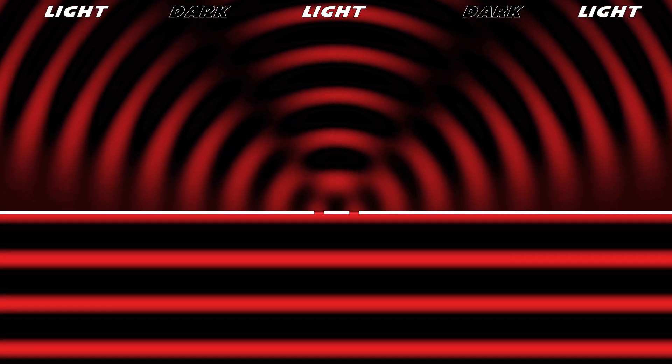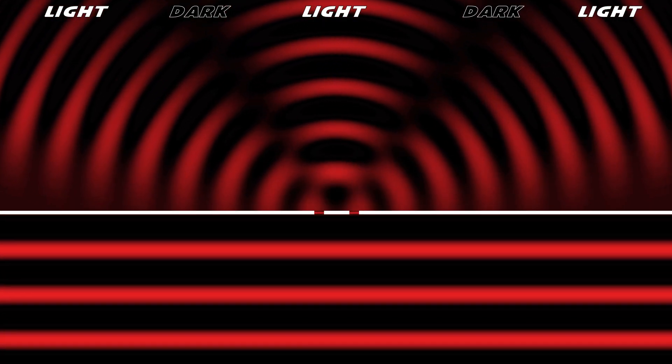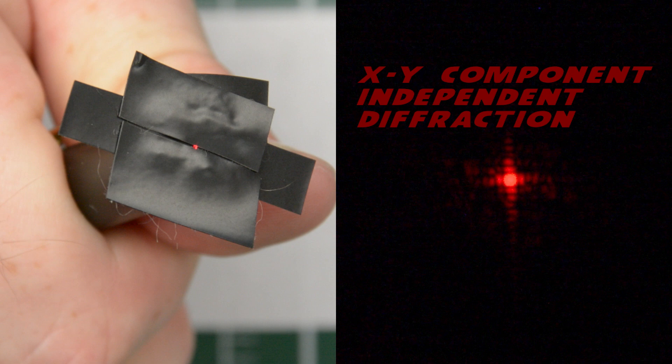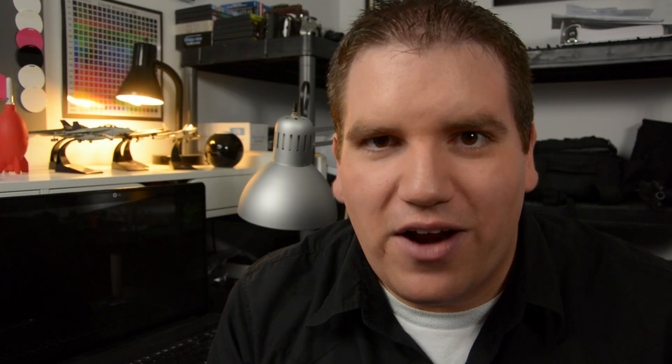When the straight wave front strikes the double slit, each opening acts like its own light source, and the radiation continues forward with a more circular front. The two wave fronts interfere with each other, creating the pattern of light and dark spots on the far surface. Using the same laser pointer method with a little bit of electrical tape, wire, time, and patience, you can also explore single slit diffraction, multi-slit diffraction, and component vector independence in diffraction.